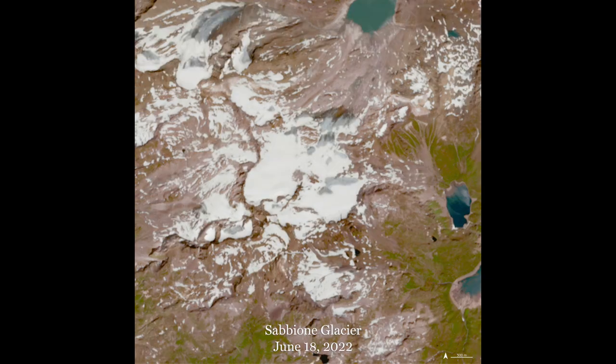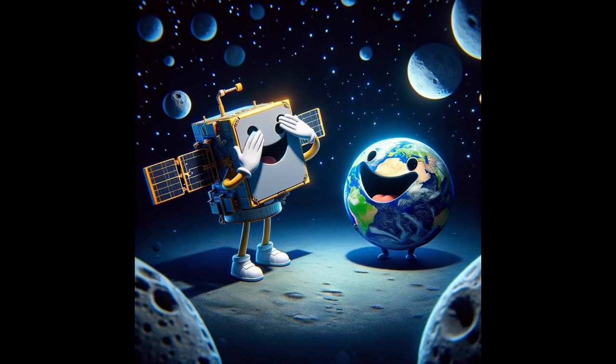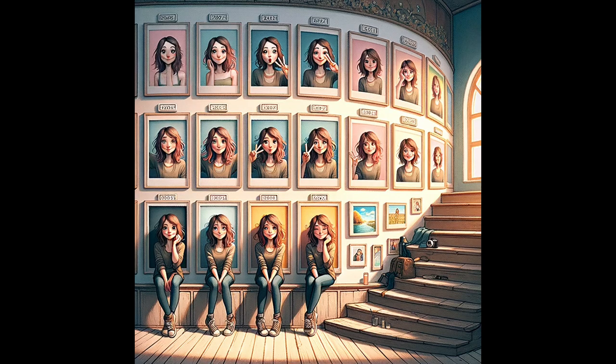After snapping pictures from space, Landsat plays a game of earthly hide and seek, coming back to peek at the same spot every two weeks. Imagine taking a selfie in the same place every two weeks to see how much you've grown or changed.